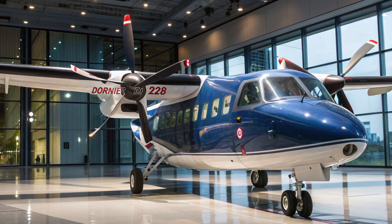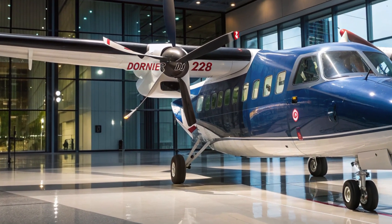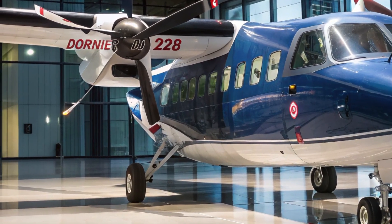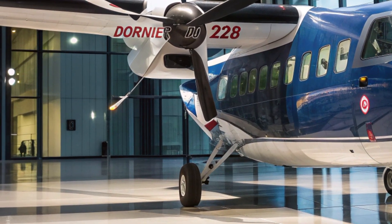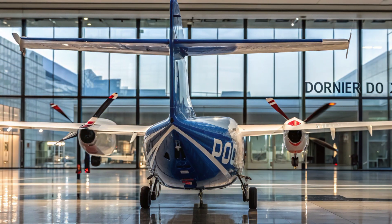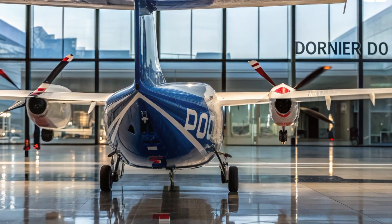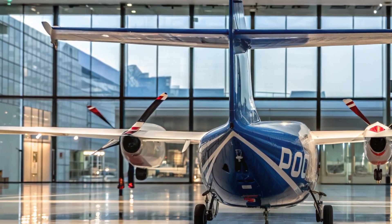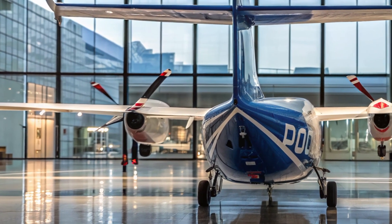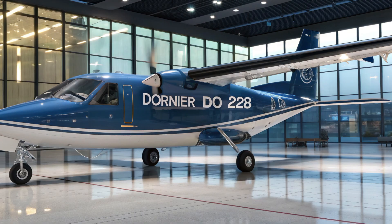What sets the Dornier 228 apart is its multi-role capability. It can be configured for passenger transport, typically accommodating up to 19 people, but that's just the beginning. The aircraft is also widely used for maritime surveillance, pollution monitoring, search and rescue missions, and even medical evacuation. Its glass cockpit, advanced avionics, and modern navigation systems make it not only efficient, but also easy for pilots to operate in challenging conditions.